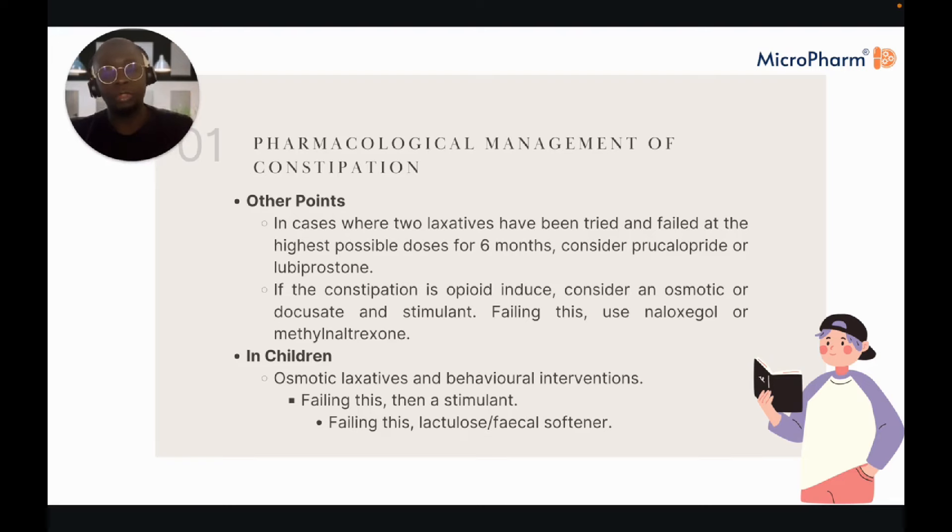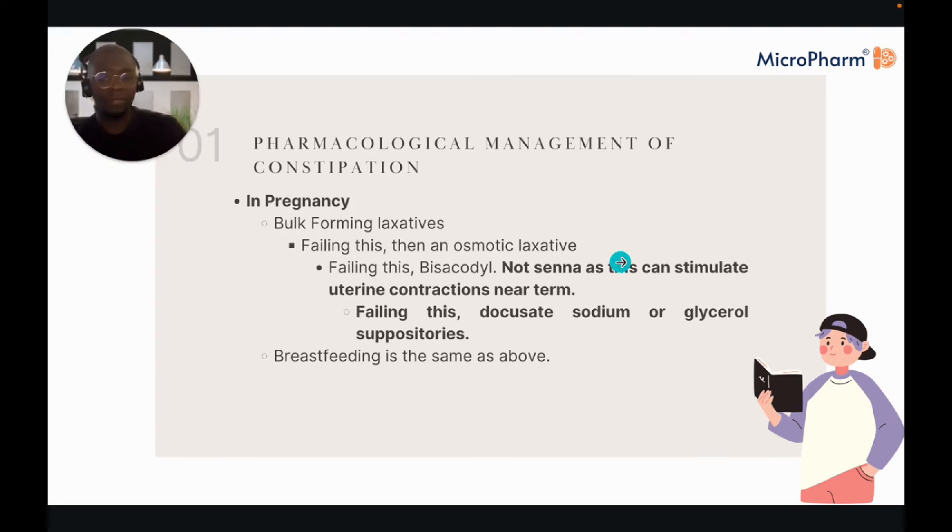In children, we generally encourage use of osmotic laxatives and behavioural interventions — is it a dietary issue, or does the child need to be trained not to hold it in? Failing that, a stimulant, or then lactulose as a faecal softener. In pregnancy, we would advise bulk-forming laxatives first, then an osmotic laxative, then bisacodyl — but definitely not senna, as it can stimulate uterine contractions near term — and failing that, docusate sodium or glycerol suppositories. For breastfeeding, the recommendations are exactly the same.